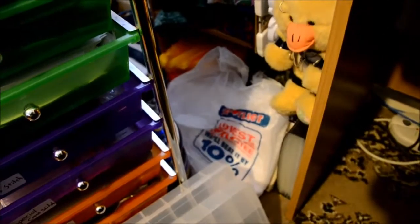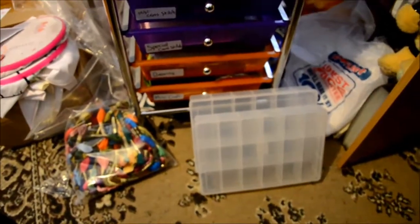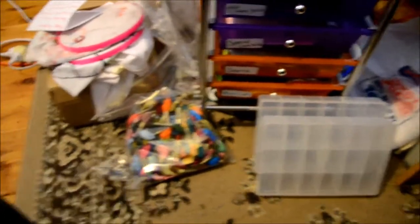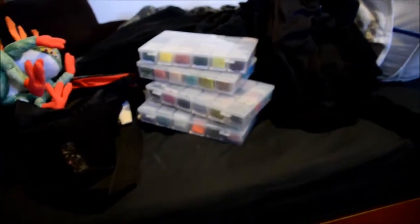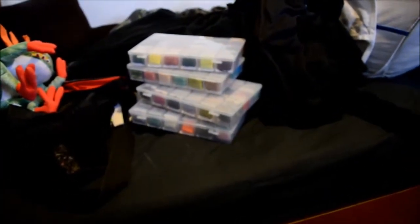We have some sewing fabrics down here, and down here as well. The Spotlight bag has some more fabric in it. Usually my CNC boxes will sit down here. These two are my new ones, and my bag of DMC that I've got to sort. My other ones are sitting on my bed at the moment, which is also a bit of a mess - I've been cleaning.